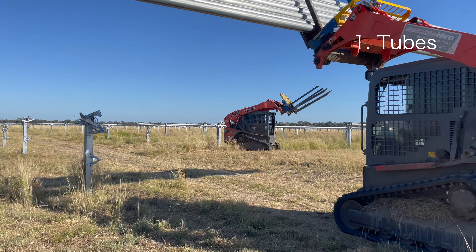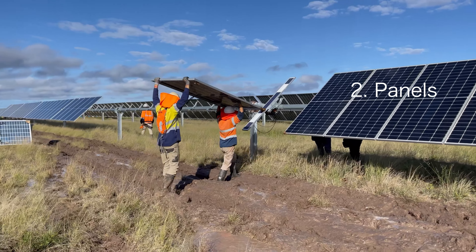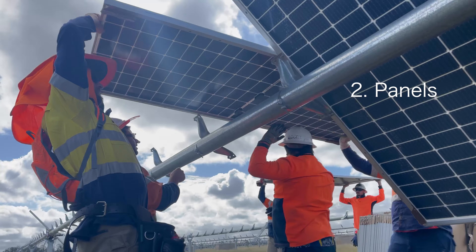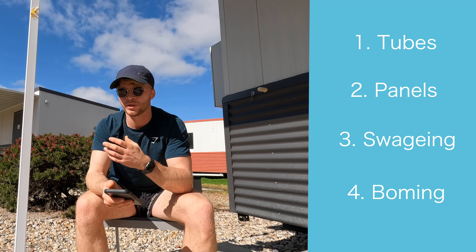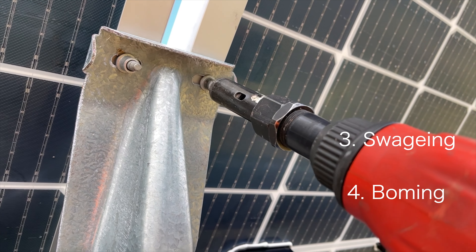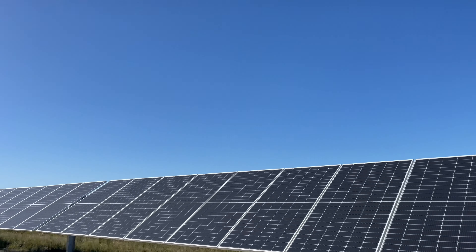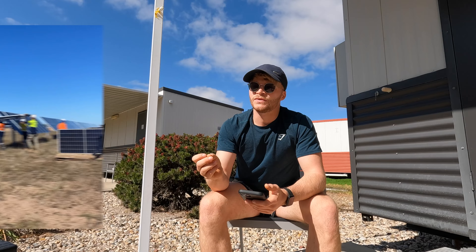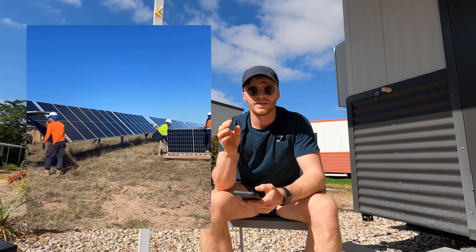A few jobs you'll see on any solar farm: tubes — that's what I did first at Western Downs, putting tubes onto the rails ready for when the panels go on. Another is panels — lifting the solar panels up into place and fastening them. Other jobs involve equipment like swaging and bombing, which is basically fastening nuts, bolts, brackets, and tubes together. It's not difficult but it is tiring, especially the paneling, which is very, very tiring.